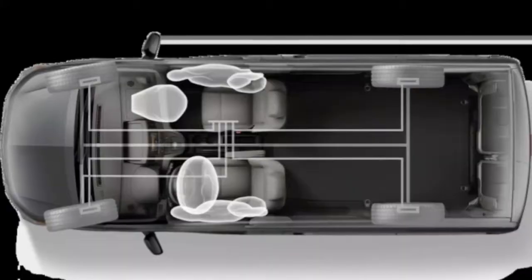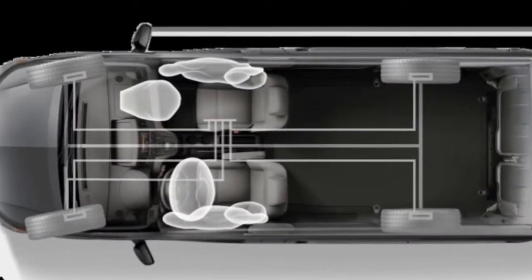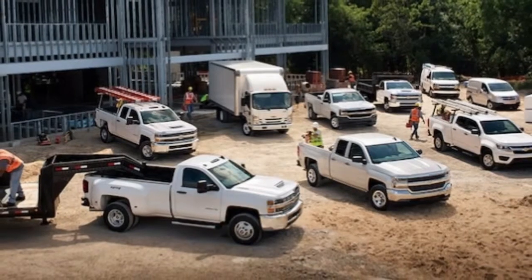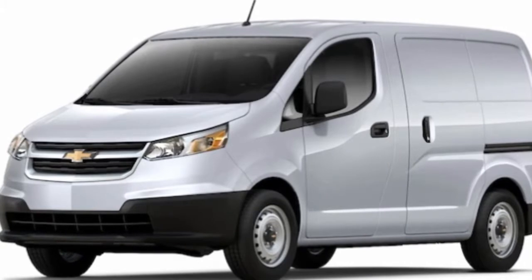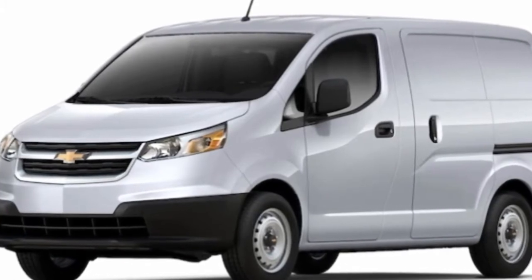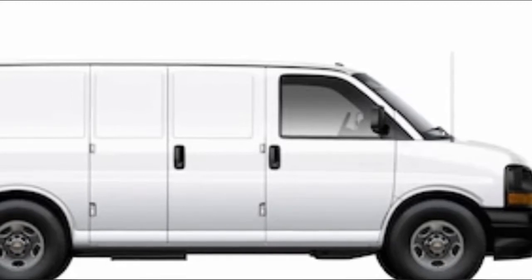Essentially a rebadged version of the Nissan NV200, the Chevrolet City Express is the brand's entry into the compact commercial vehicle segment. Key competitors include the Ram ProMaster City, Ford Transit Connect, and to a degree the slightly larger Mercedes-Benz Metris.